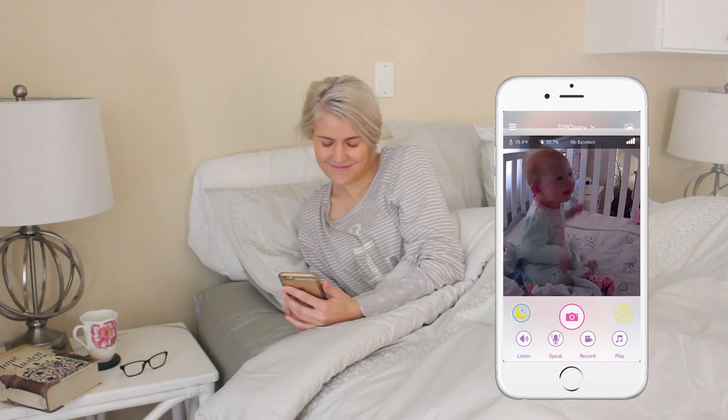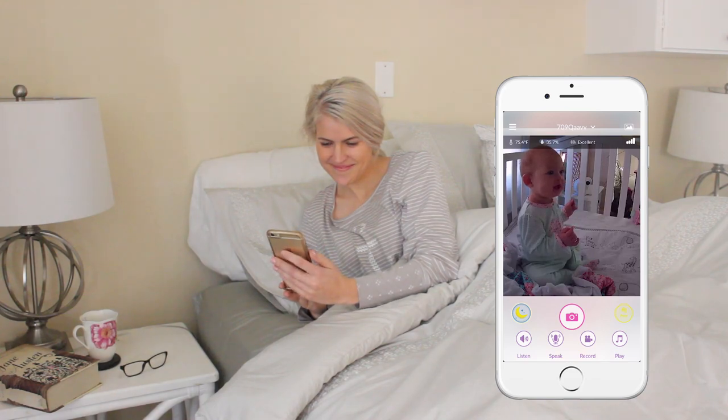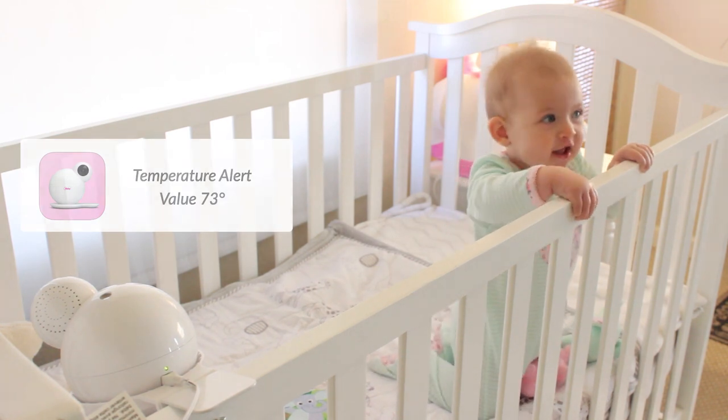The iBaby Care M7 is also integrated with sensors that ensure the room air quality is safe for you and your family. You will receive temperature, humidity, and TVOC alerts if the air quality is deemed unsafe.